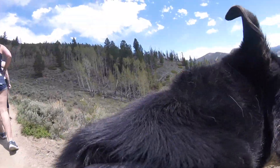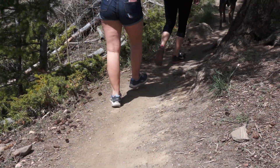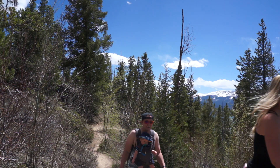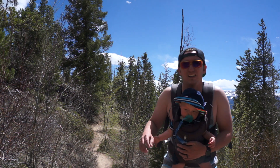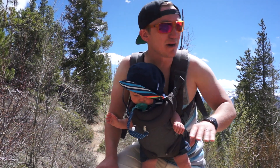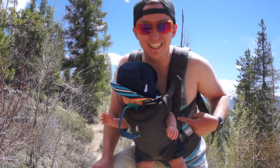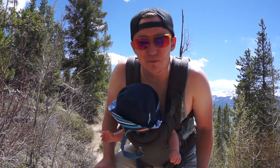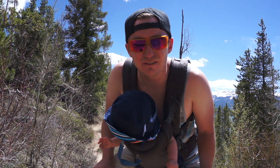We're hiking today! This is just a nice short little trail right by the house. Me and Bobby have been trying to hike more, especially with this kid, so I can lose some weight because I'm chunky. But yeah, I hope you guys enjoy this video — it's just a fun little hike video.